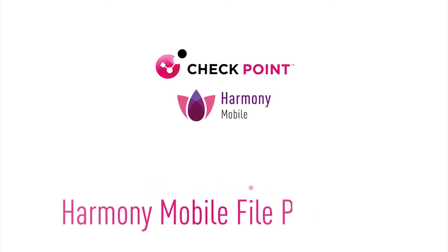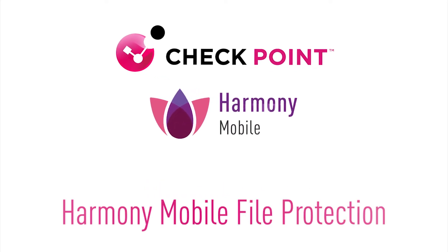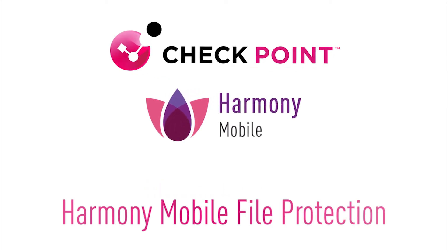Mobile devices have become an entering point for cyber threats into corporate networks. One of the most overlooked threats in mobile security is file protection.